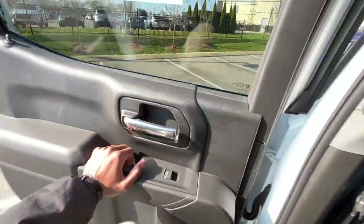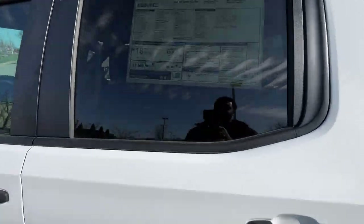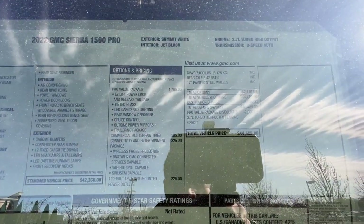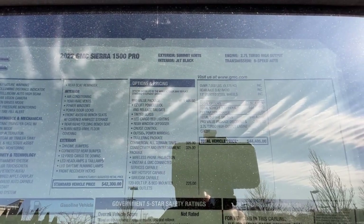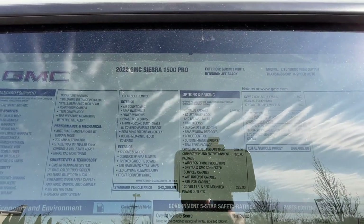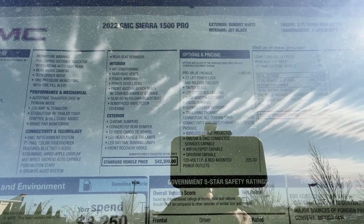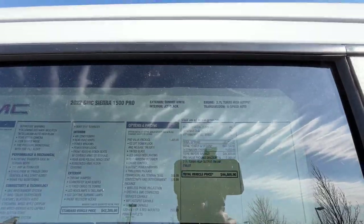Next we're going to check out the window sticker. Most importantly, this one has the Pro Value Package, so you get tinted glass, cruise control, and the trailer package, along with the easy lift tailgate. We also have the Connectivity and Entertainment Package, giving us wireless Apple CarPlay and Android Auto. There's also a $225 package which includes a 120-volt bed-mounted power outlet.